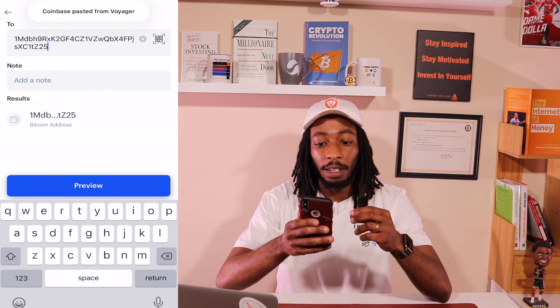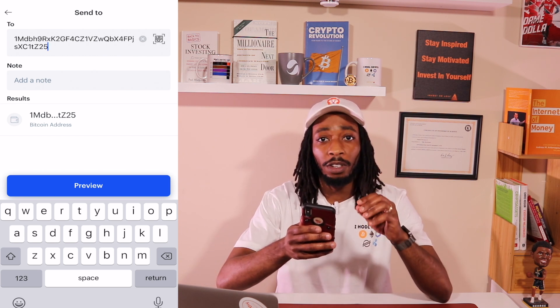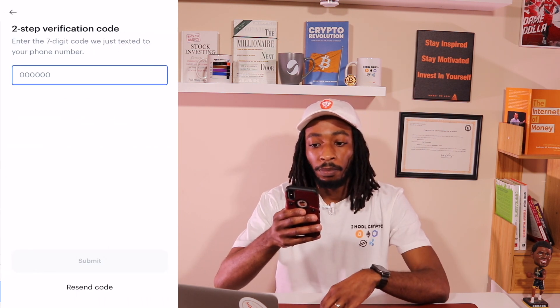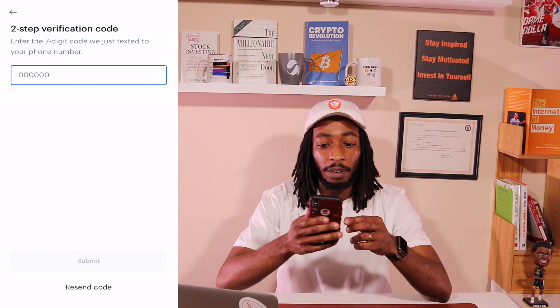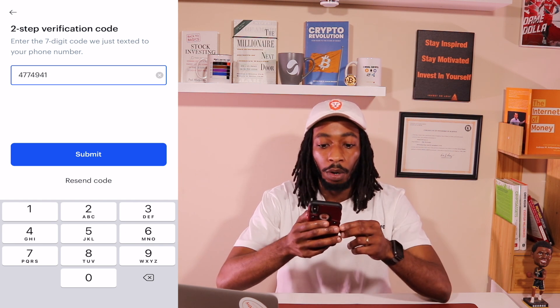Make sure the address is validated and matches what you copied. Hit Preview — it will show you where it's sending, how much is being sent, and the network fee. Keep in mind it will take some time for bitcoin to arrive; it says estimated about 30 minutes, though it can take a bit longer. Hit Send Now. I have two-step verification set up, which I highly recommend. Enter the code and hit Submit.